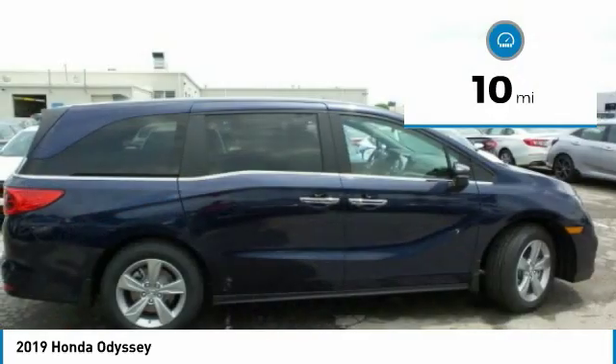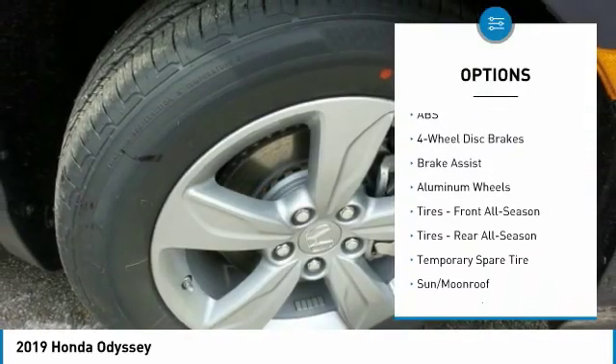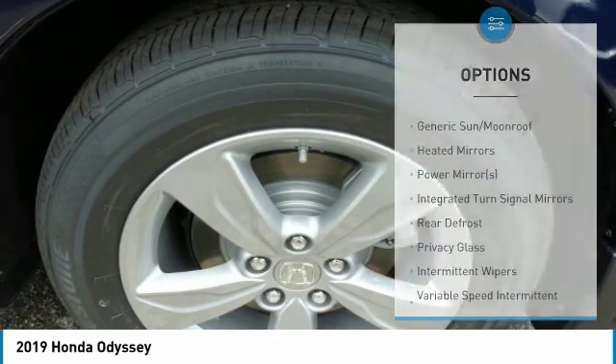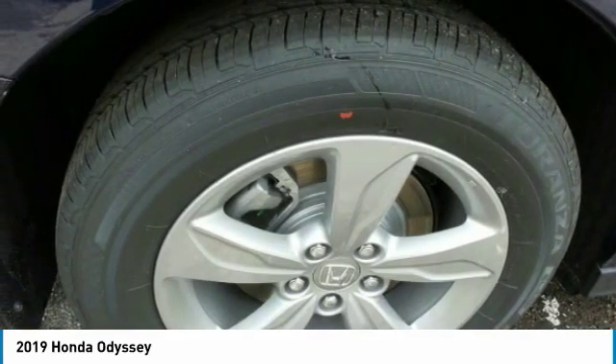Here are some of this vehicle's great options: power lift gate, anti-lock braking system, power passenger seat, steering wheel audio controls, Bluetooth, power steering, adjustable steering wheel, four-wheel disc brakes, aluminum wheels, and hard disc drive media storage.